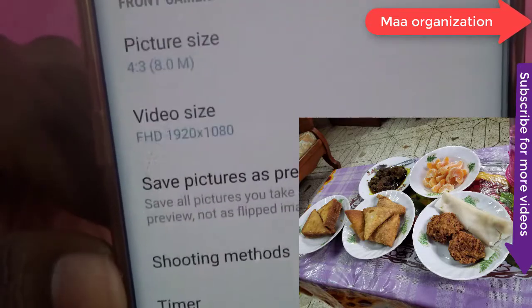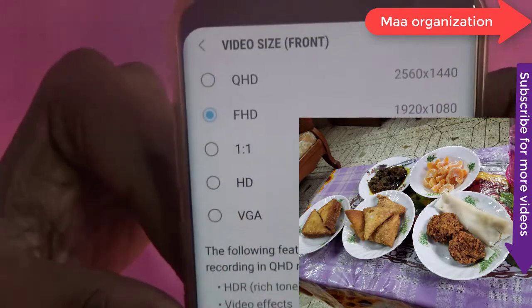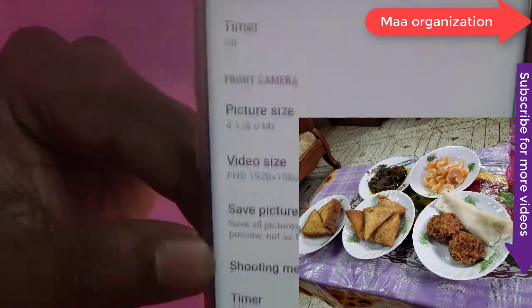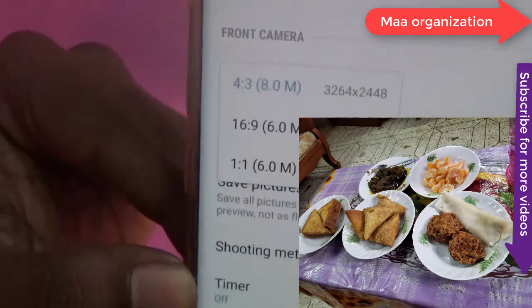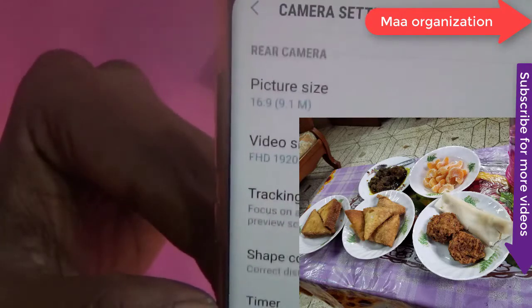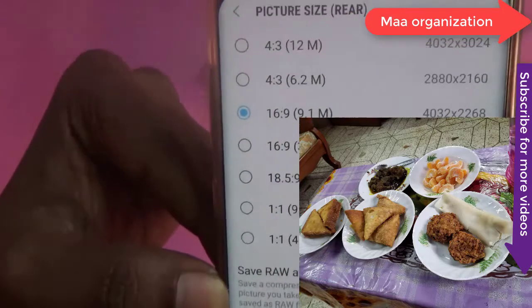The Galaxy S8 is also water and dust resistant, and I've taken it for a swim and also inside a Jacuzzi, and it survived. The addition of Samsung Pay is a blessing — wherever possible, I use my Galaxy S8 to tap and pay, and it also eliminates the need for carrying your credit and debit cards around.